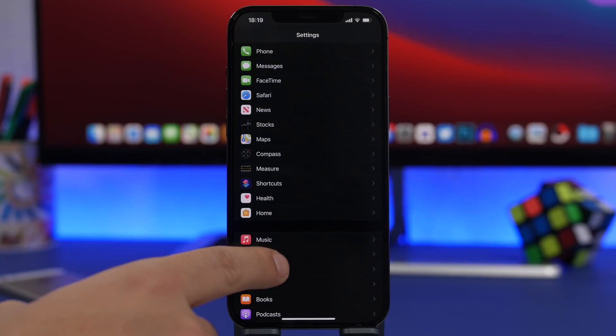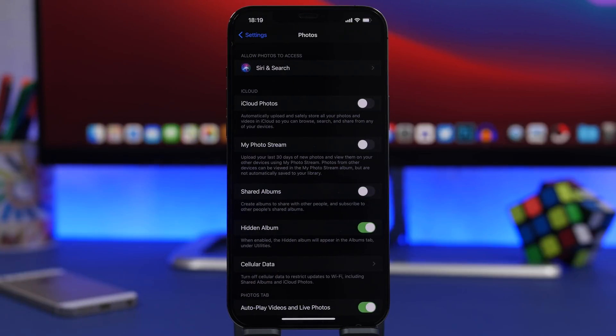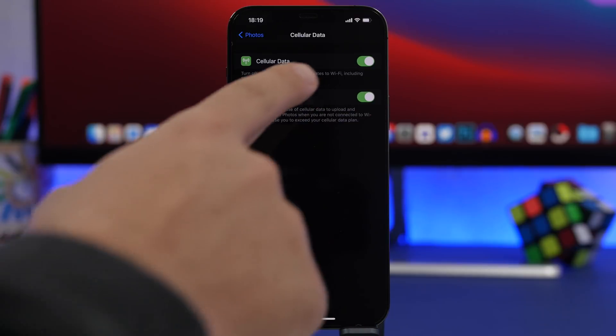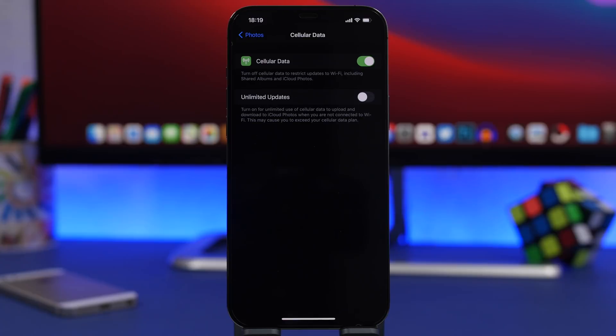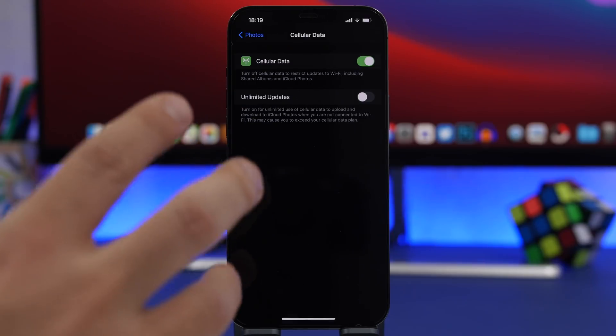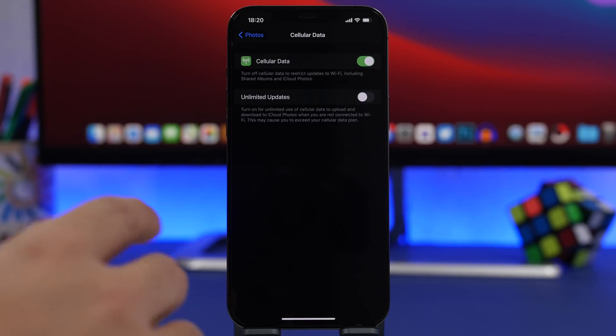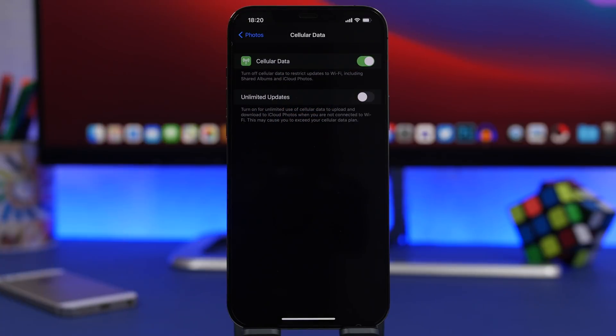Moving on to the photo settings. When you go to photos, you will find a section for cellular data. You will find two different settings that should be changed based on what cellular plan you have. If you have an unlimited plan, you can go ahead and enable unlimited updates. But if you don't, make sure you disable this. Leaving this on will basically transfer your photos to your iCloud and download them to your devices using cellular data, which consumes a ton of data. So if you have a limited plan, those gigs will go away really quick. Make sure you go ahead and disable this.